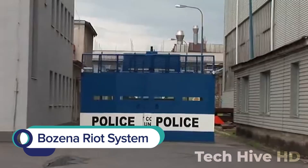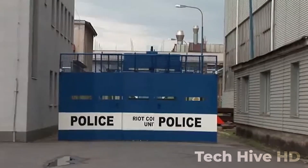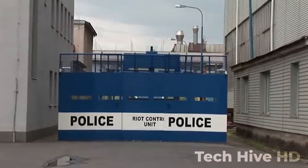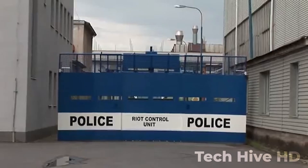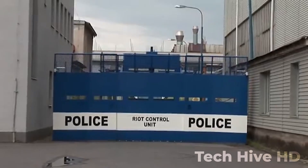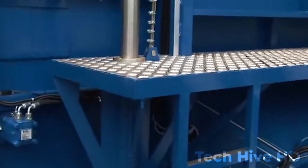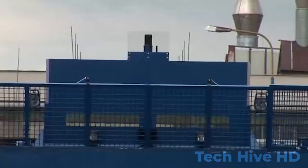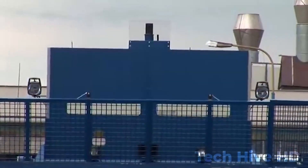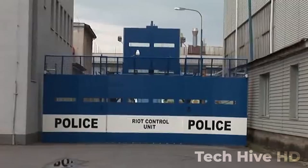The Bozena Riot System is a state-of-the-art tool designed for law enforcement agencies to effectively control and manage riots and unrest. This remotely operated robot comes with multiple non-lethal tools to disperse crowds, including water cannons, smoke generators, and pepper spray dispensers. The system also includes a high-resolution thermal imaging camera, a laser rangefinder, and a powerful searchlight for nighttime operations, along with an integrated public address system.